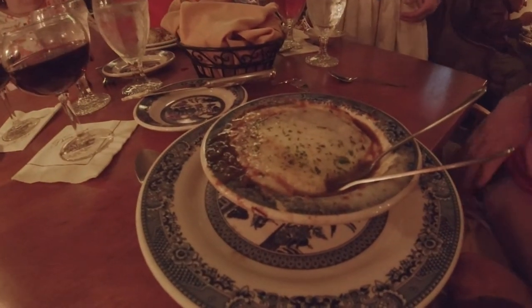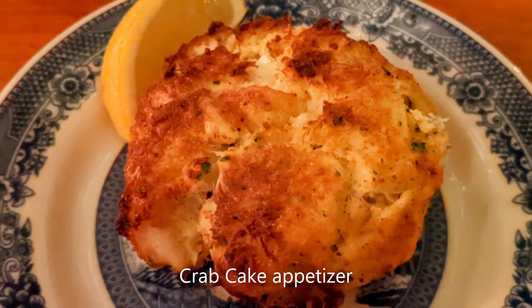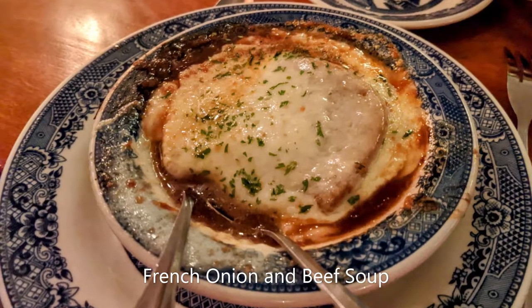Wonderful. The famous Dobbin House French onion soup is absolutely delicious — very rich, flavorful, and tons of cheese.